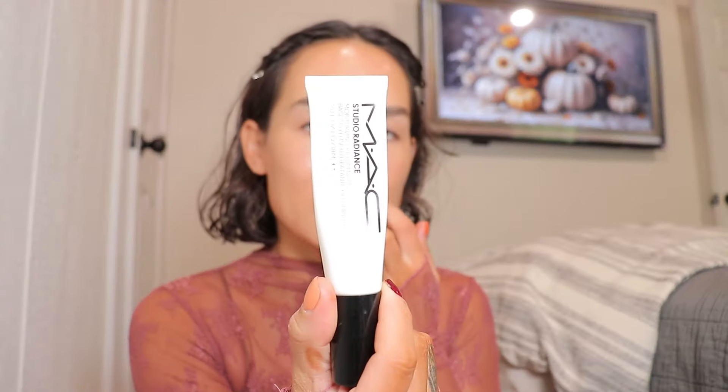I used the Bobbi Brown Vitamin Enriched Face Base — I just have this little sample size, honestly just trying to use it up. It is really nice and I like the smell of it, but I don't think it's anything too special. I normally use my Studio Radiance primer, which I much prefer, but figured we'd switch it up today.